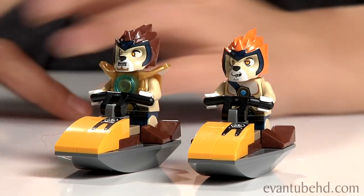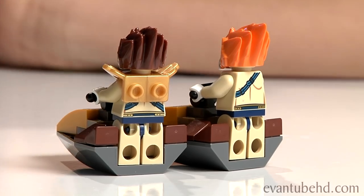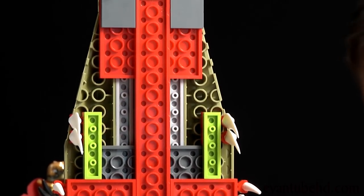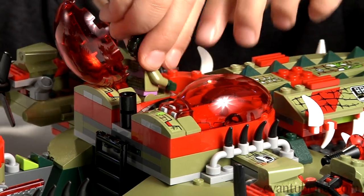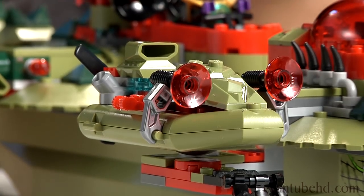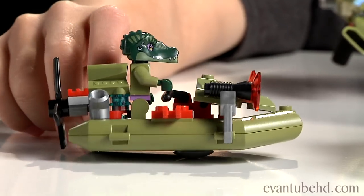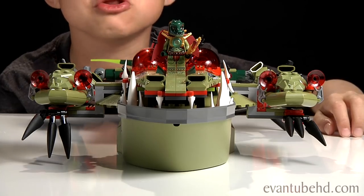Here we have the two lions on the jet skis — the lions just hold on to the handles. Alright, let's move on to the main ship. It's pretty epic. The Gator head can open — you can open up the hatches and put someone inside. And the aft can open. It says 'capture the lions' and you actually can. We also have the escape boats — you can put a minifig inside and just snap it on. There are two of those boats.